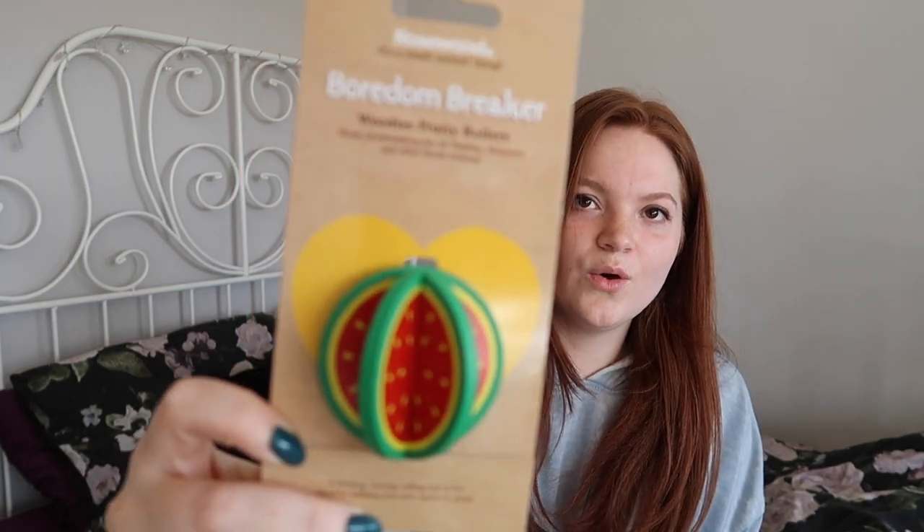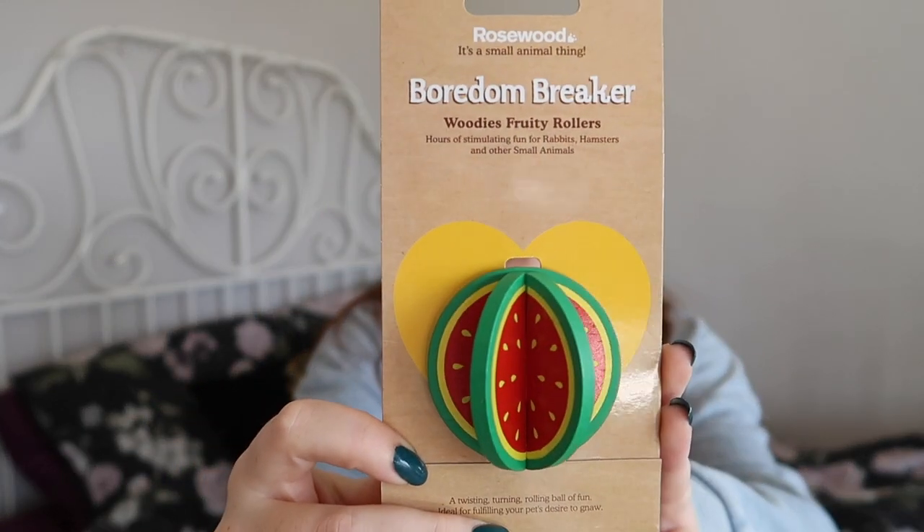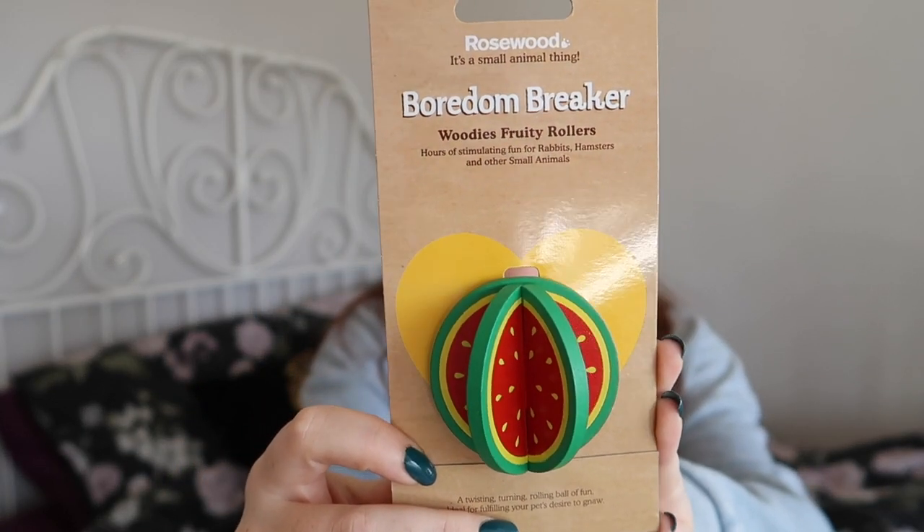Next up I bought a little chew toy and this is the Fordenbreaker wooden roller. This is the watermelon one — I know there were a couple of options. I can't remember what the other fruit was but yeah, I got the watermelon one.